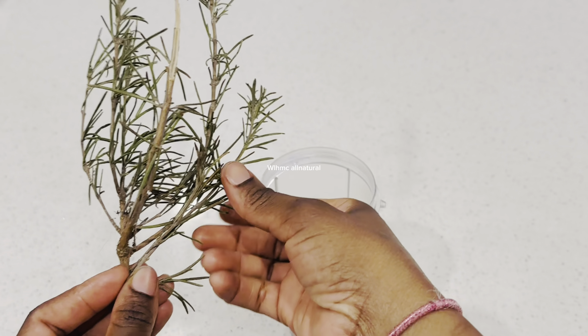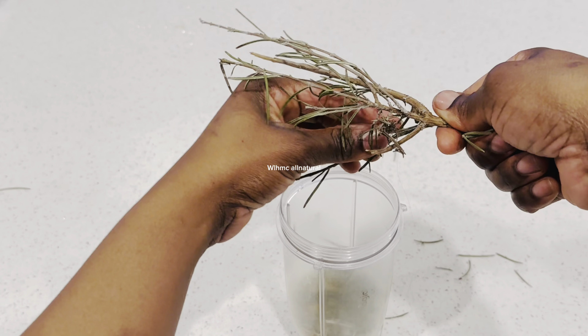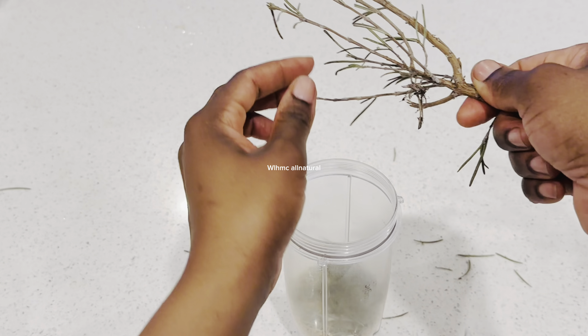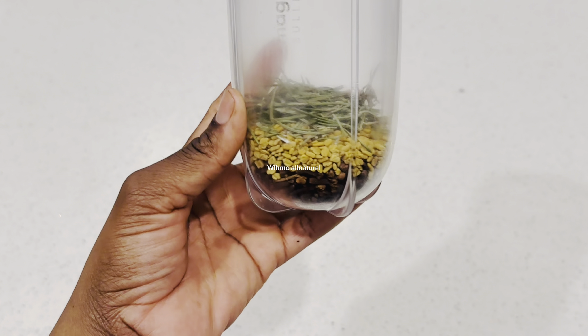The third ingredient is rosemary. If you watch TikTok, you know exactly what I'm talking about — there are a lot of videos with fenugreek, rosemary, and cloves, either as a hairspray or an oil. I'm going to be making the rosemary, fenugreek, and clove oil for hair growth.